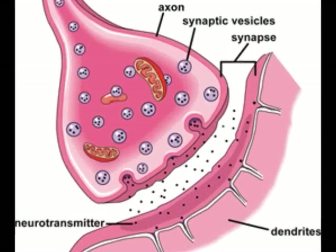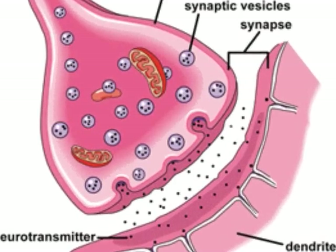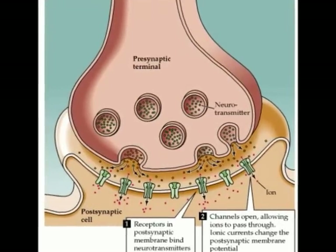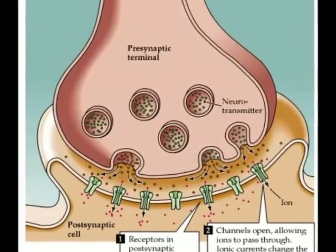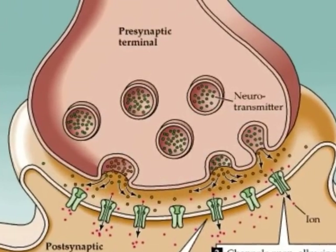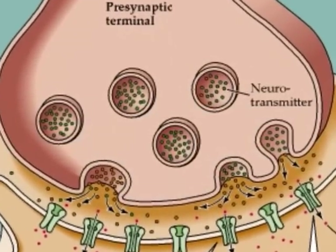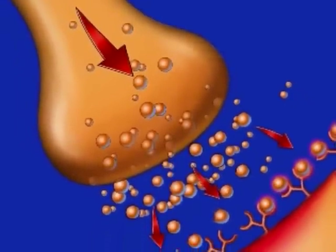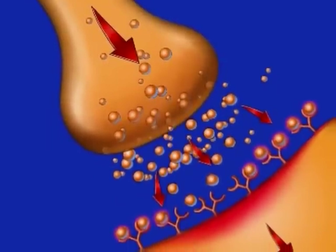These neurotransmitters exocytose out of the presynaptic membrane and move to the postsynaptic membrane receptors of the next neuron. The binding of the neurotransmitters to the receivers in the postsynaptic membrane can either increase or decrease the chance of an action potential. A neuron usually transmits several nerve impulses one after another. Once the neurotransmitter has bonded to the receptors, special enzymes break it down so that it does not stay there forever.